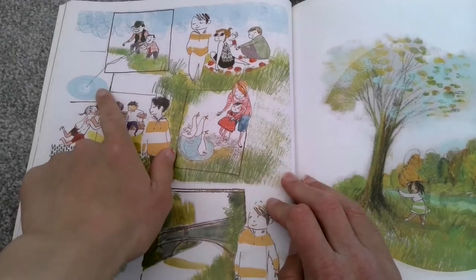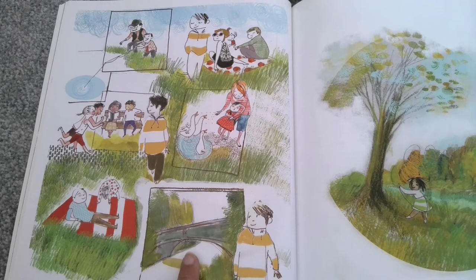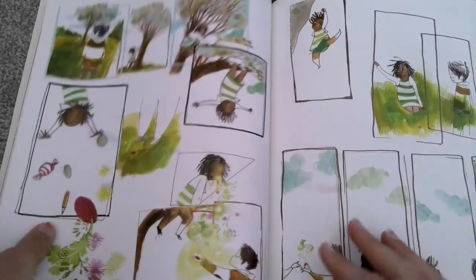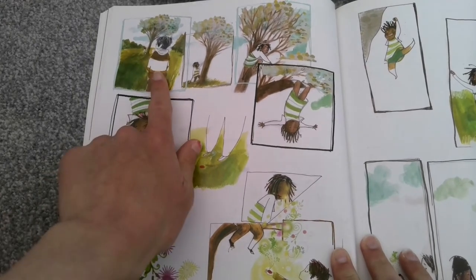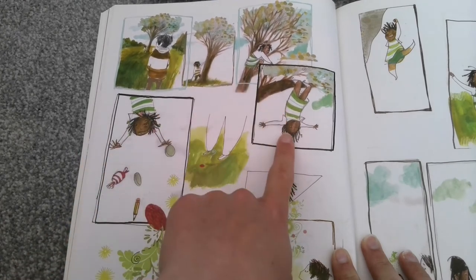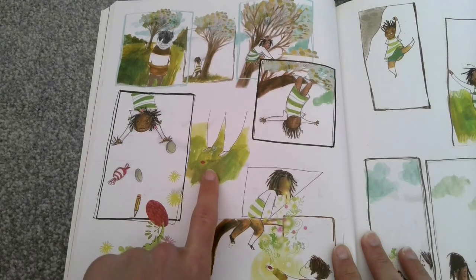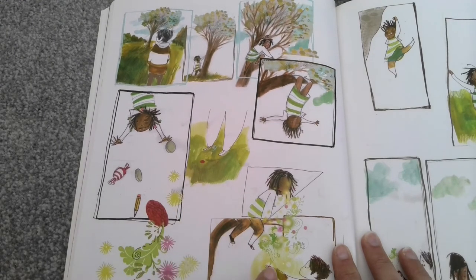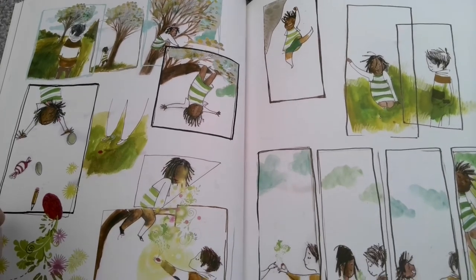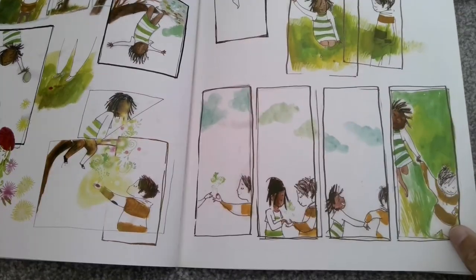He goes through the park — sees some people fishing, some people having a picnic, people reading a book, feeding the ducks, walking across the bridge. Look who he's found! He's found the girl who took his keepsake. He's standing watching her — she's climbing up, up, up into a tree and then she dangled upside down and all these things fell out of her pocket. Here's the keepsake — it lands right at his feet. He picks it up. It looks like they've become friends, because she gives it back. They take hands and skip off together.